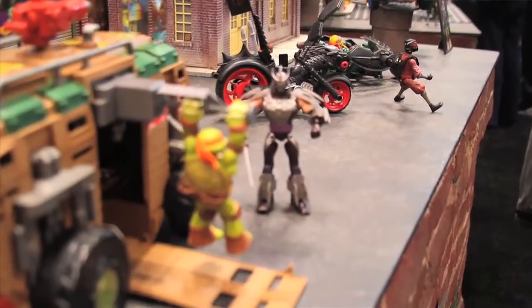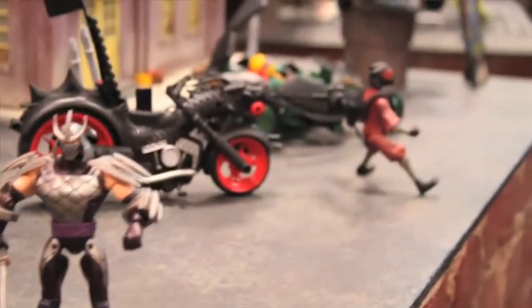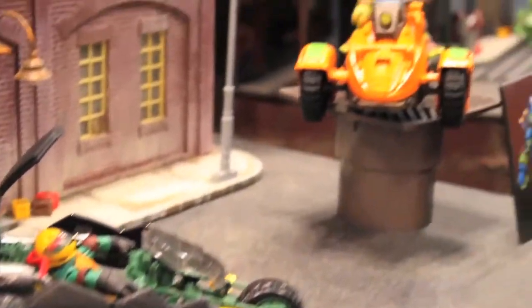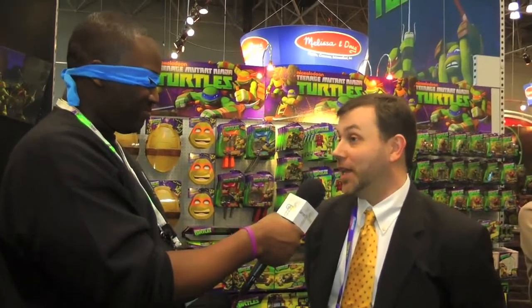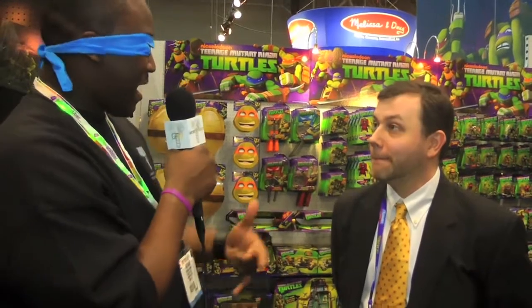Nickelodeon came up with the Shell Razor, which is kind of a throwback to the original party van. We came out with the toy, the Shell Razor, which yesterday won Toy of the Year for boys — which we're really excited about. It's really up to Nickelodeon what they put into the new animation that we can actually do in terms of toys. But obviously the people working on Nickelodeon are original fans of the turtles, so it lends itself to some of the throwbacks from the original TV show and toy line. The property's in good hands, and hopefully you guys continue to like the toys.